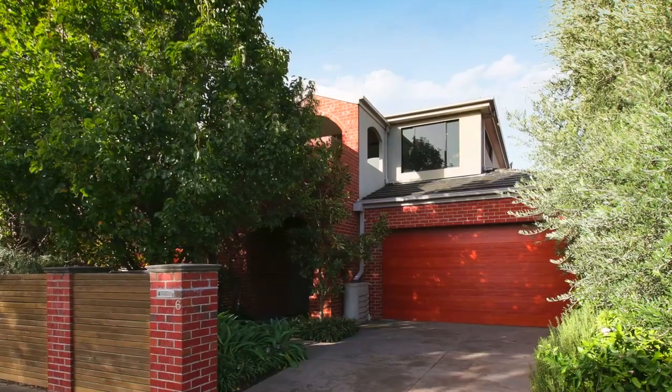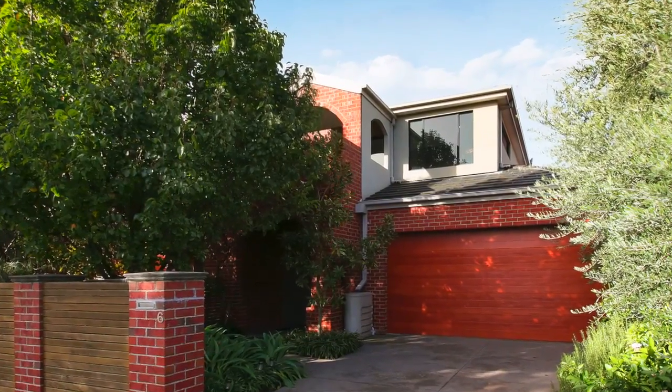If you're looking to downsize your land but not downsize your home, then number 6 Clive Avenue is the home for you. With an abundance of space and multiple living areas, there's plenty of room for the whole family. Come inside with me — I can't wait to show you around.